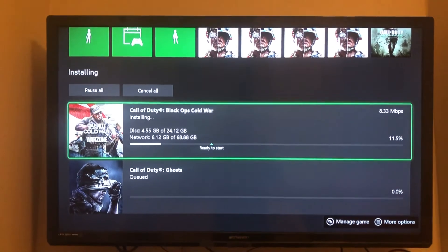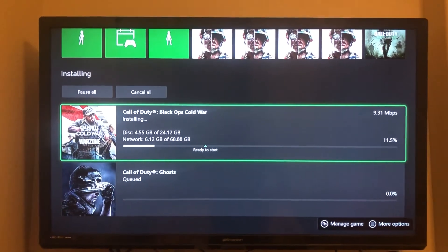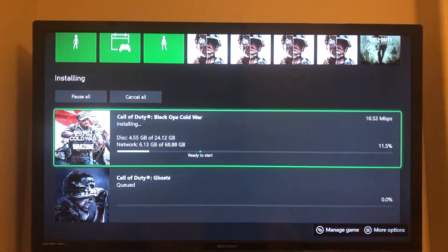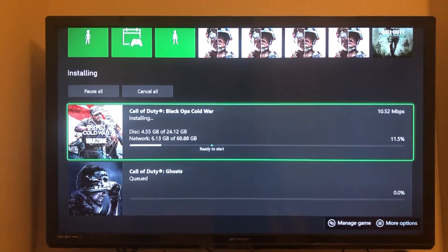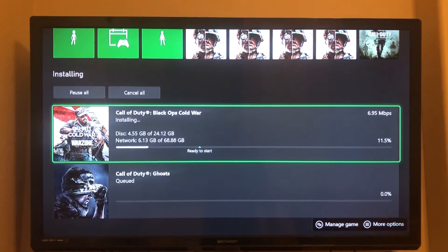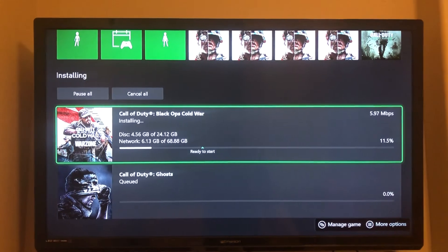The other thing I did was run a speed test from my service provider to make sure everything was going well. Those two things have been able to get us some decent speed.